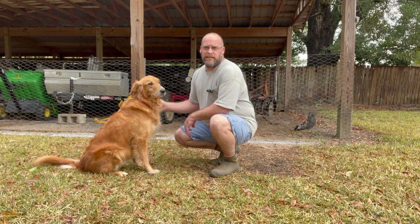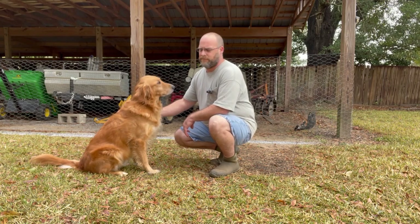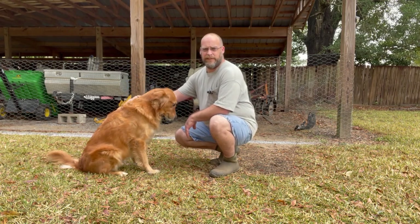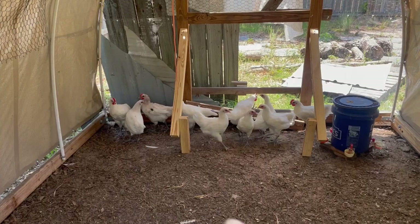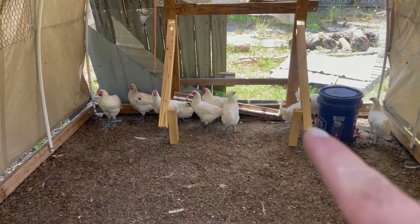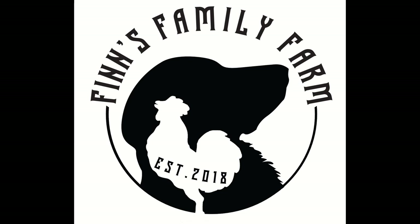Hey guys, if you liked the video hit that like button, subscribe, and hit the notification bell so you get notified when we make new videos. And this is Finn. Y'all have a good day. Thanks for watching — bye-bye!